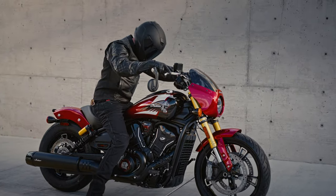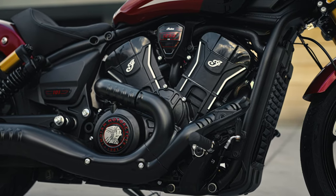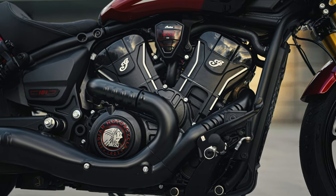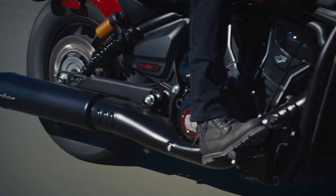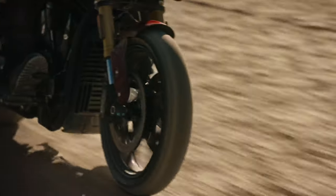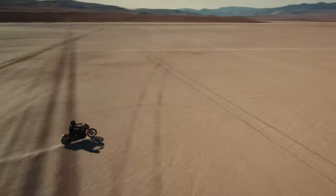The 101 Scout also boasts the most powerful engine of the new Scout lineup, delivering 111 horsepower and 82 foot-pounds of torque, making it the highest-performing Scout ever offered from the Indian Motorcycle Factory.